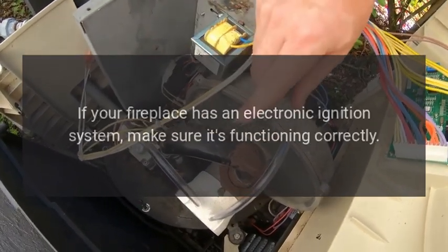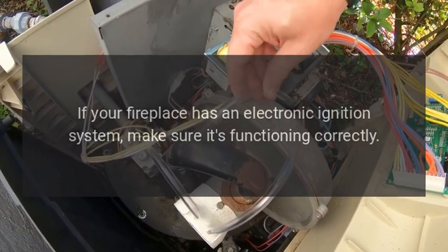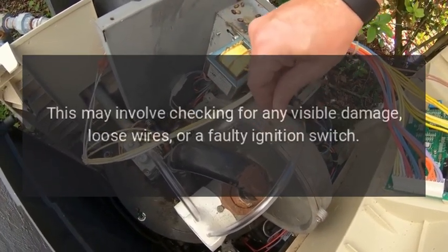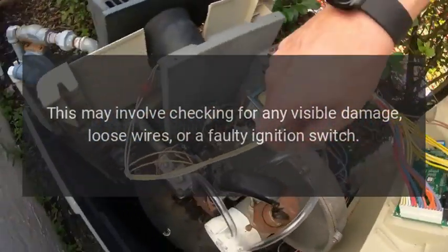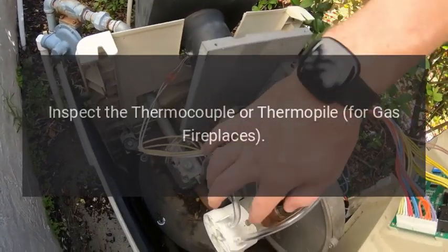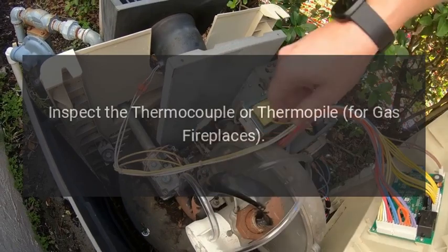Check the ignition system. If your fireplace has an electronic ignition system, make sure it's functioning correctly. This may involve checking for any visible damage, loose wires, or a faulty ignition switch.